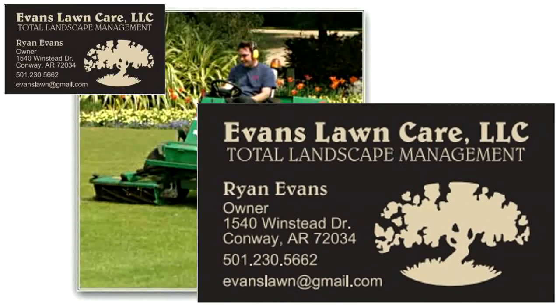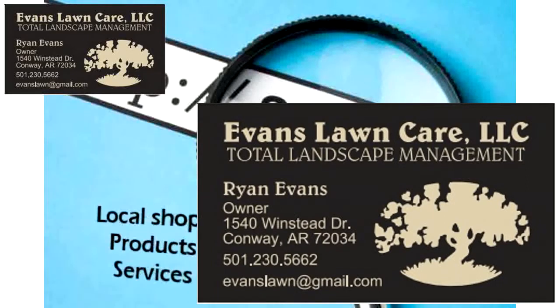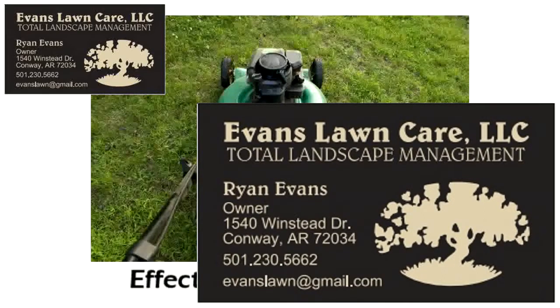As a local landscaper, did you know that there are people in our area who are looking for you right now, but they can't find you? Unfortunately, you're missing out on their business and losing money because of it. That's right, every day people in our area use the internet to find the local shops, products, and services they need, including landscapers. And if you don't have an effective online presence, you're missing out on their business.